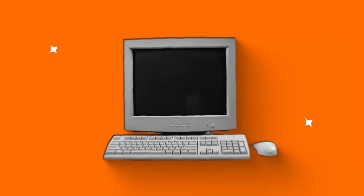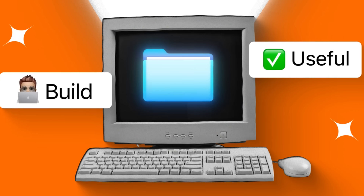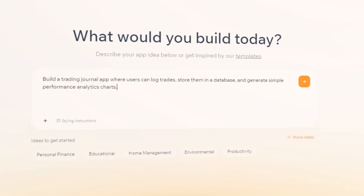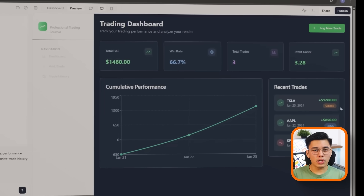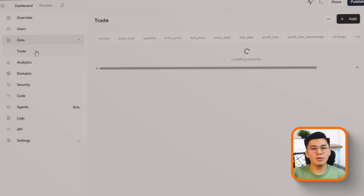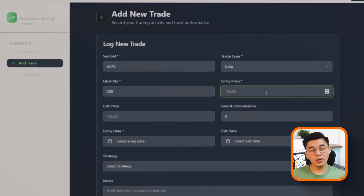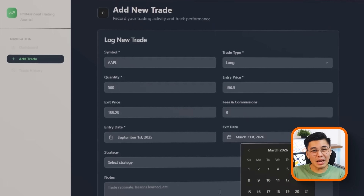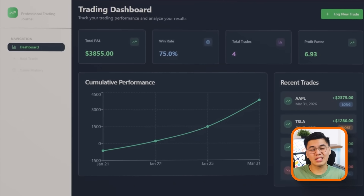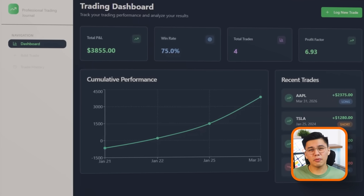The real test of any builder is what happens when you actually try to build something useful. Base44's strength shows up right away in projects that need more than a pretty face. Say I want to build a trading journal for myself or a small dev team. The prompt: 'Build a trading journal app where users can log trades, store them in a database, and generate simple performance analytics charts.' Base44 will wire up the database, create the input forms, and give me charts to track performance — something I can log into every day and trust won't fall apart as it grows. For teams building internal tools, dashboards, or early SaaS products, this is a game changer. You're not wasting weeks on authentication, hosting, or APIs — it's already there.